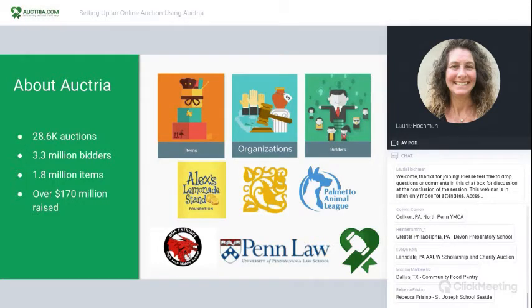Auctria has supported 28,600 auctions. That means 3.3 million bidders, 1.8 million items, and over $170 million have been raised by awesome teams like you. Every day is new, and we're always appreciative of feedback — for our content, for our webinars, as well as for the product. So now that I've told you a little bit about Auctria, I'm going to ask you to tell me a little bit about you as I read through your comments here.